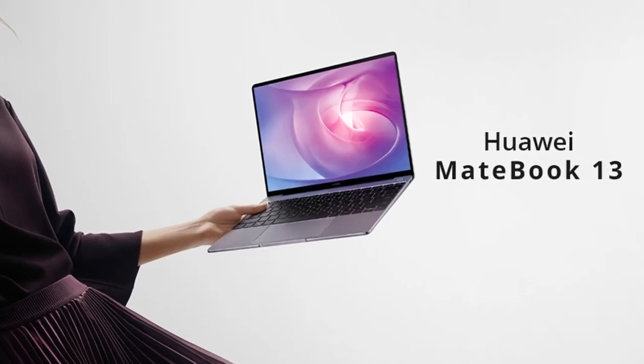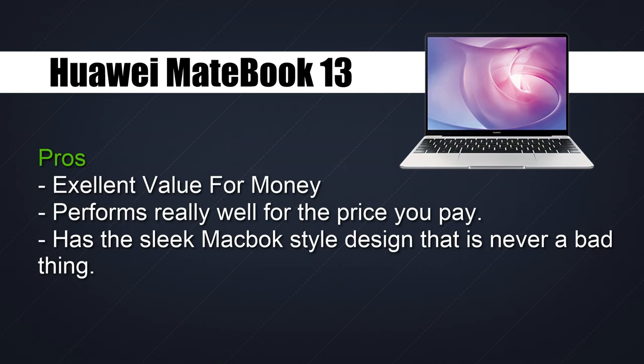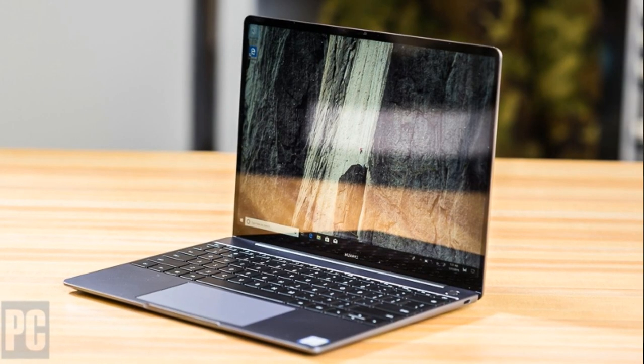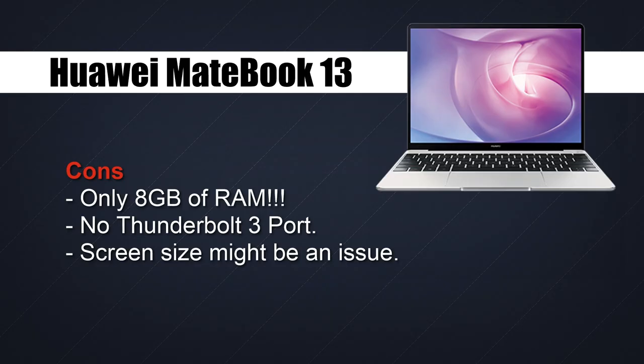The Huawei MateBook laptops like the 13 and the MateBook X are really unique laptops. They are brand new to the industry in the last two or three years and are totally taking over because they are really well-priced compared to other laptops. You get the sleek MacBook look in a PC, and overall it's a really powerful laptop for what you're paying. Unfortunately it only has eight gigabytes of RAM.